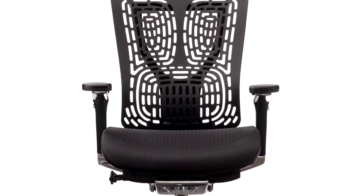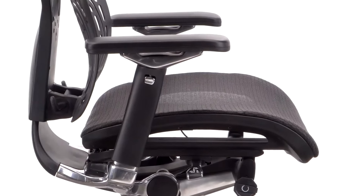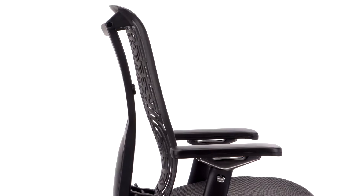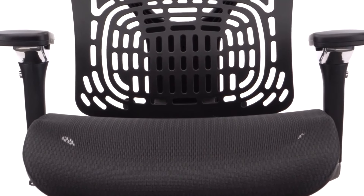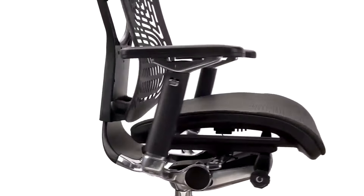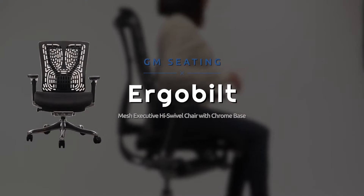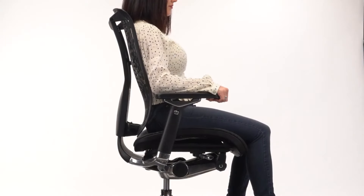GM Seating Ergolux High Back Ergonomic Executive Chair is loaded with user-friendly features that set GM Seating products well apart from the rest for a remarkable level of quality and comfort. It's a prestigious addition to any office and an ideal choice for the decision maker who spends hours a day at a desk. The ergo-built chair design can help to correct bad posture, support the spine, and eliminate the risk of chronic back pain.